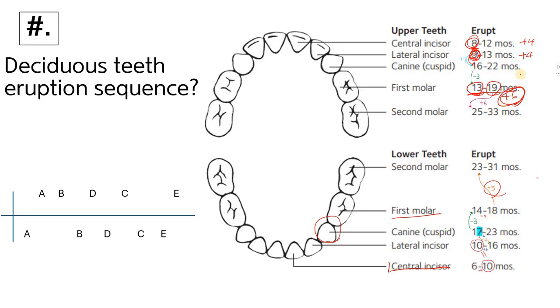Adding six to thirteen gives nineteen, and adding six again gives twenty-five for the upper second molar start, and thirty-three for the end. So the upper second molar erupts twenty-five to thirty-three months — two numbers higher than the lower second molar range of twenty-three to thirty-one, a difference of two.